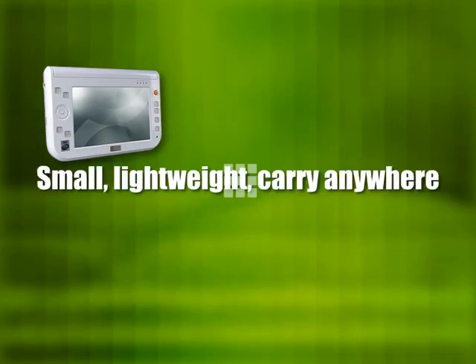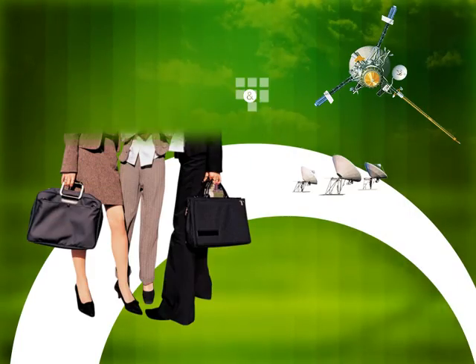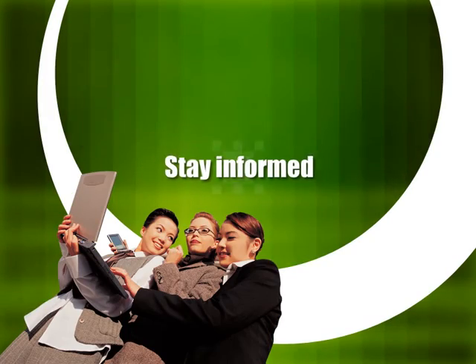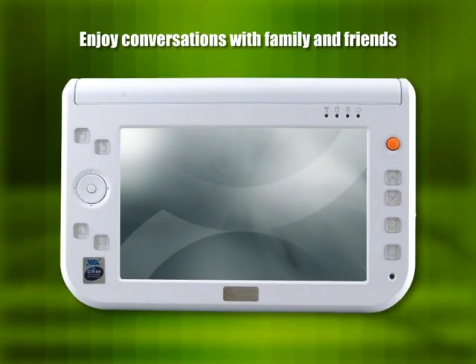Carry your digital world of pictures, songs and videos with you, wherever you go. Enjoy conversations with family and friends.